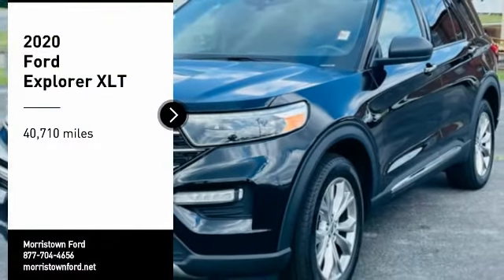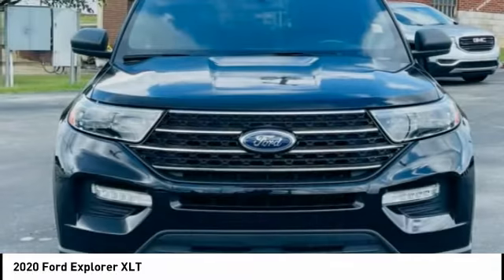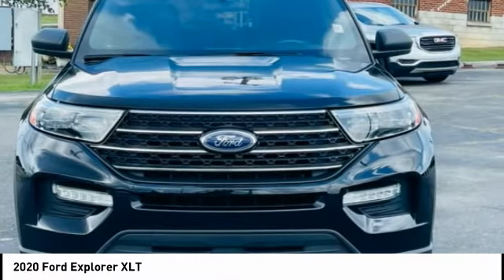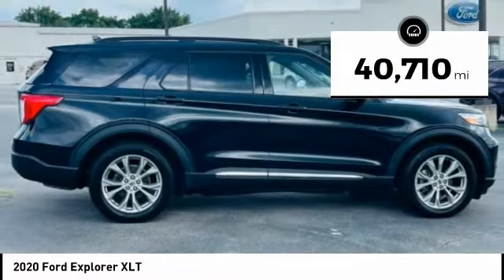Stop by and take a look at the 2020 Explorer. You've got a lot of capabilities to call on in a Ford Explorer. Don't underestimate your choices. This vehicle has less than 45,000 miles.